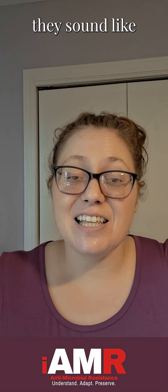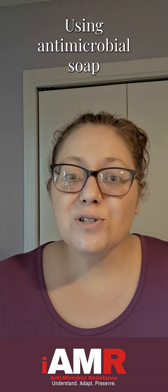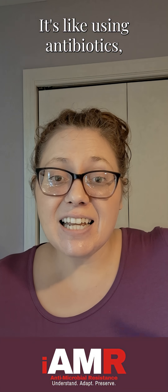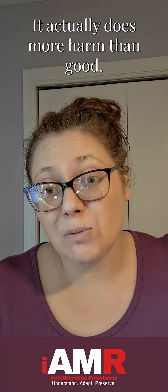Some of these products sound like they're a giant sword going to cut through all the germs, but we don't need a giant sword — we only need a good shield. Using antimicrobial soap when it's not needed is like using antibiotics, which are made to defeat bacteria, for an infection caused by viruses. It actually does more harm than good.